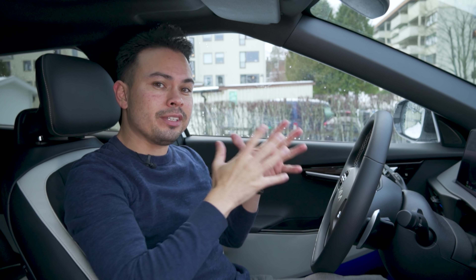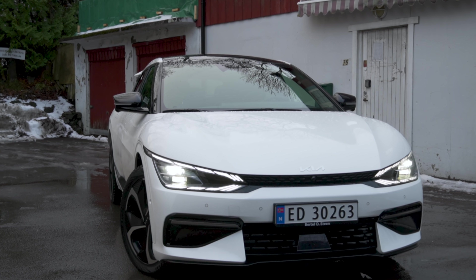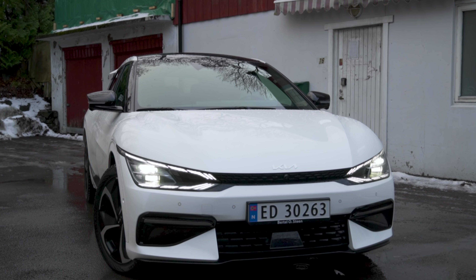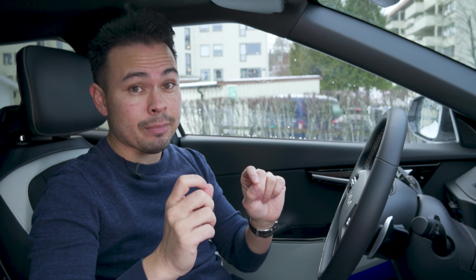Hey guys, Chris here and welcome to the 10 to 80% charging time and charging speed test, where we put the manufacturer's claimed charging speed to the test. Kia claimed that this EV6 long-range all-wheel drive — the version with the big battery pack — has a peak charging speed of 239 kilowatts and will do 10 to 80% in 18 minutes. That's what we're going to put to the test in today's video.